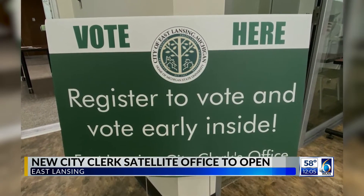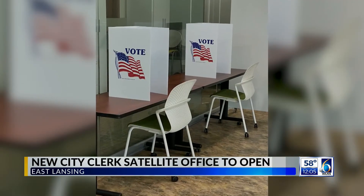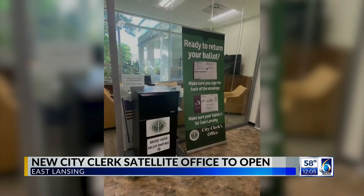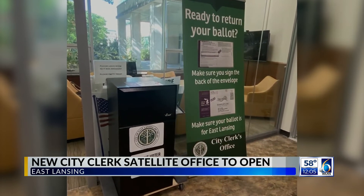For the first week, the office will be at the MSU Student Services Building. The second week, you can find it at the MSU Library. Following that, it will be at the IM Sports East Building. And for the last week leading up to the election, the satellite office will be at Brody Hall.